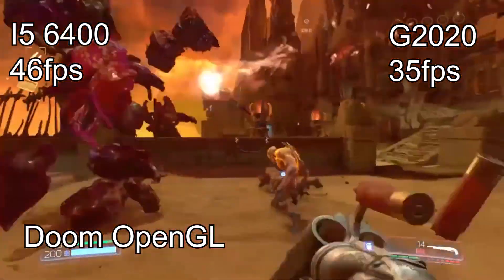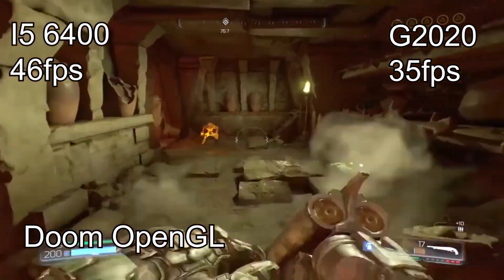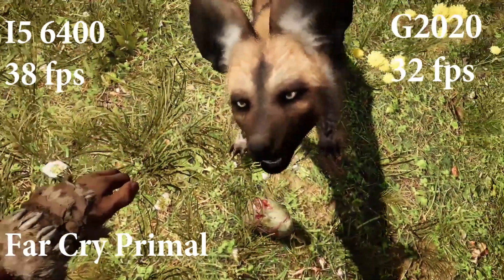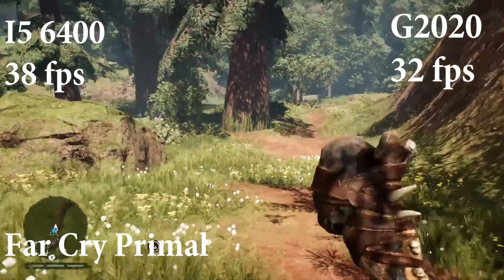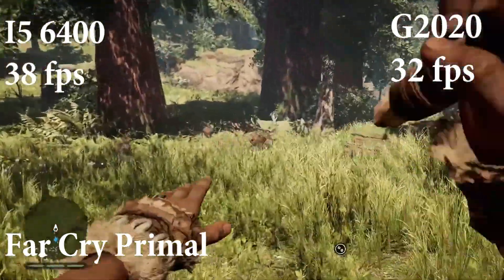When you look at the i5's minimums you'll find it's better than the Pentium G2020 performance, because in the Pentium G2020 PC I had a lot of frame rates dipping to 0 FPS. The Pentium PC cost $125 while the i5 PC was somewhere between $400-$450, so it's not good price-per-performance regarding the i5 PC.